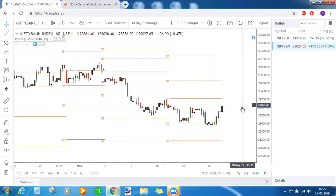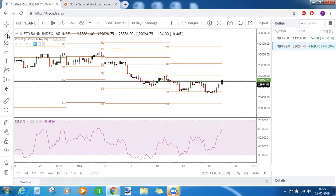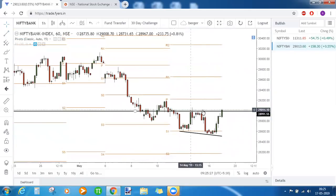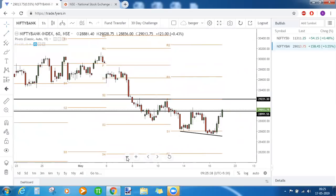In Bank Nifty, you can also see a double bottom chart pattern, along with RSI bullish divergence. Price is making a lower low while RSI is making a higher low — that is RSI bullish divergence. Along with the double bottom, the immediate resistance is at 29,220. If the candle closes above this level, that should be our first target.